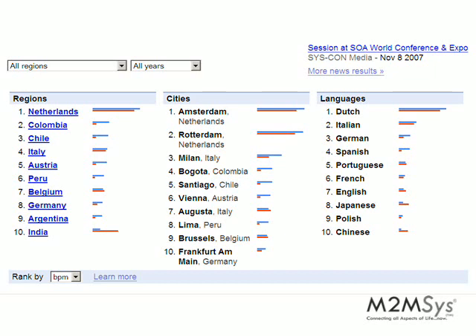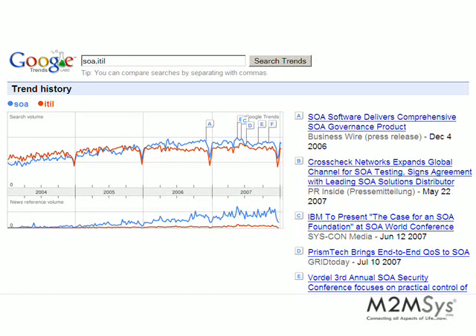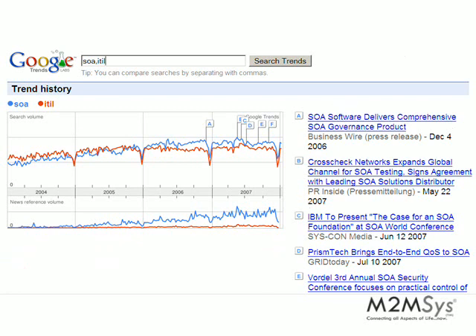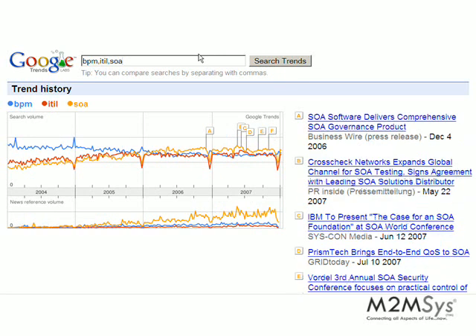It is in the Netherlands where they are actually more balanced, and BPM is taking the lead there. Now a very interesting one to see is how SOA and ITIL are doing. We can see that they are basically having a similar trend, even though SOA has a lot more coverage in the news. And looking at BPM and ITIL, you can see that they actually have different curves, while SOA and ITIL are having similar trends.